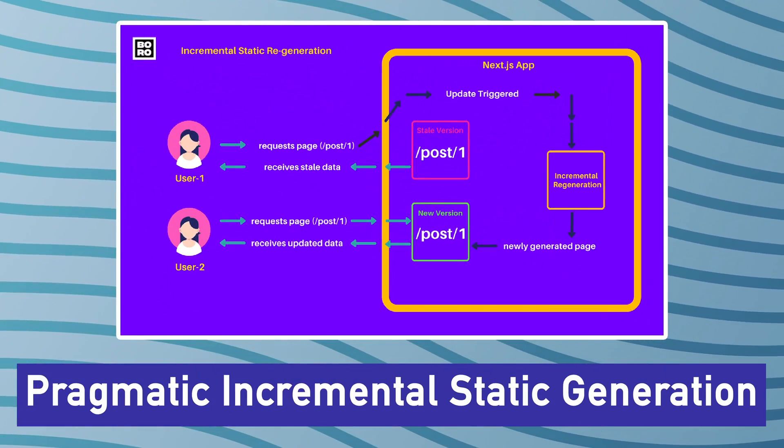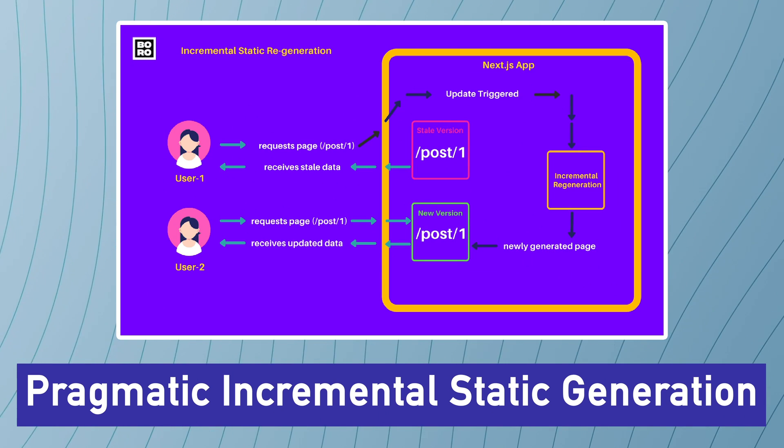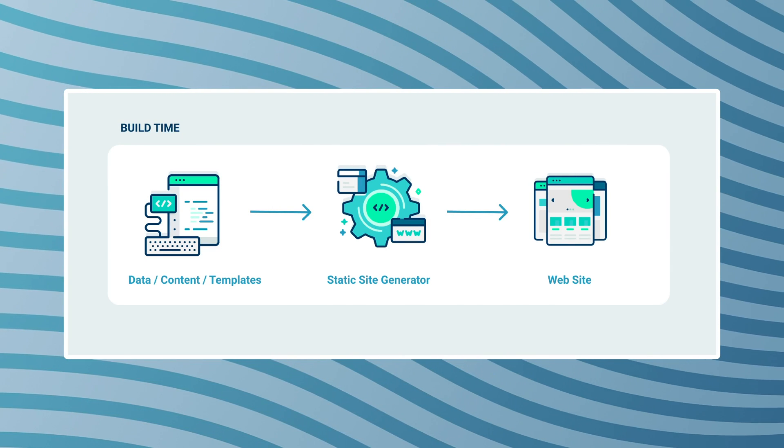My fourth prediction is that Next.js will introduce programmatic incremental static generation and revalidation of pages. Let's say you have a page that's statically generated and refreshes at most once every 10 minutes, but sometimes a blog post is updated and you need to immediately flush the changes — that option isn't currently available in Next.js. We could see a programmatic way of flushing that cache and regenerating pages within Next.js 12.